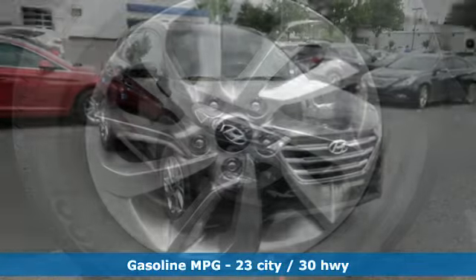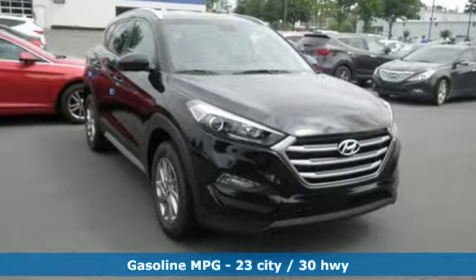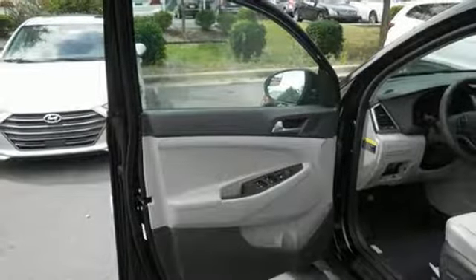Fold down the 60-40 split fold rear seat backs and you'll have more cargo room than you know what to do with. Stay connected with Bluetooth and keep the tunes flowing with touchscreen audio and USB and auxiliary audio input jacks.